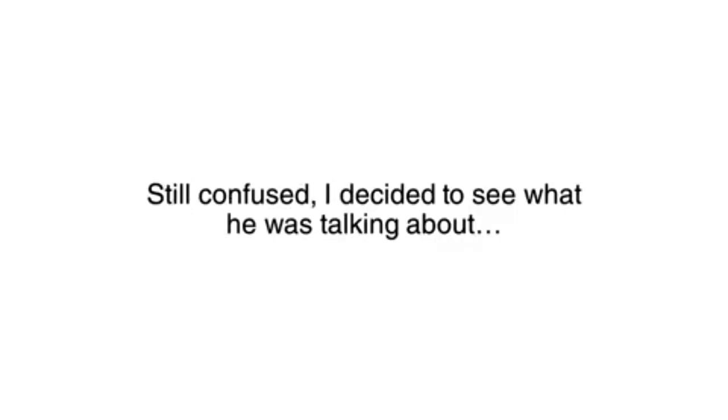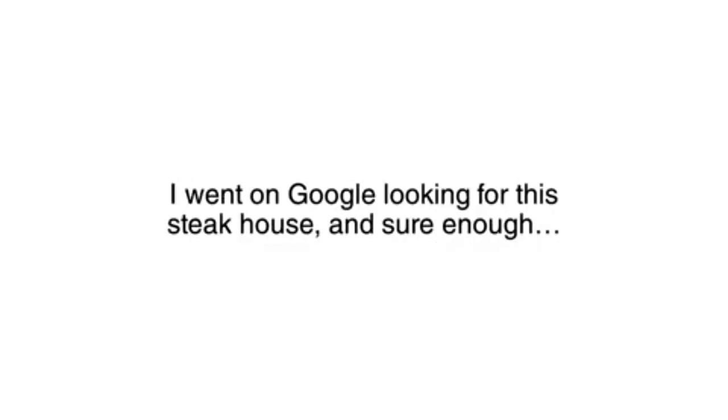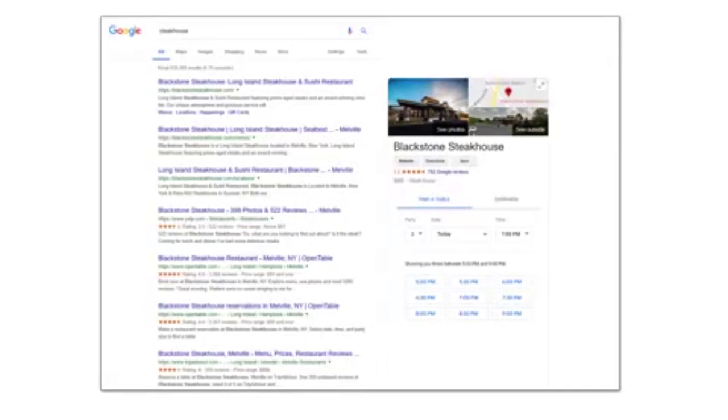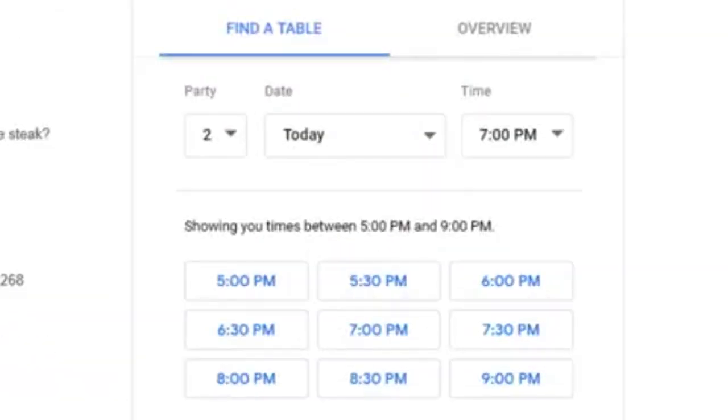Still confused, I decided to see what he was talking about. I went on Google looking for the steakhouse, and sure enough, this place was taking reservations right from the Google search page. After some digging, I discovered that this was a brand new service offered by Google, allowing restaurants to take reservations directly from the search results. It's effortless to set up — only about an hour's work.